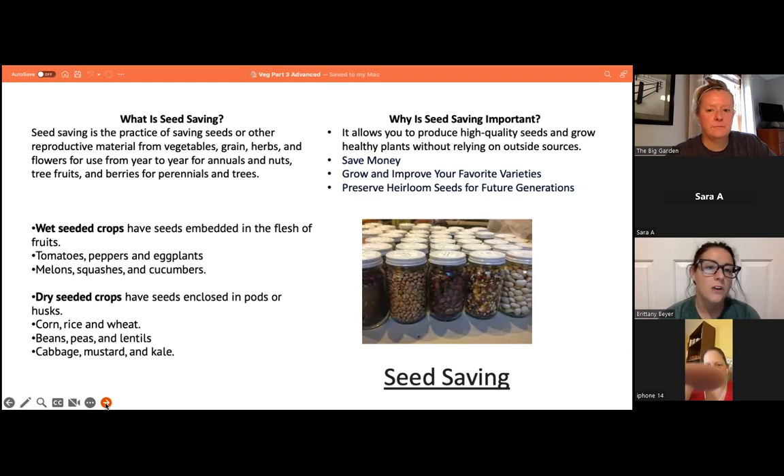There are two different kinds of seeds: wet seed crops and dry seeds. Wet seeded crops have seeds embedded in the flesh of fruits — examples are tomatoes, peppers, eggplants, melons, squashes, and cucumbers. Dry seeded crops have seeds enclosed in pods or husks, such as corn, rice, wheat, beans, peas, lentils, cabbage, mustard, and kale.